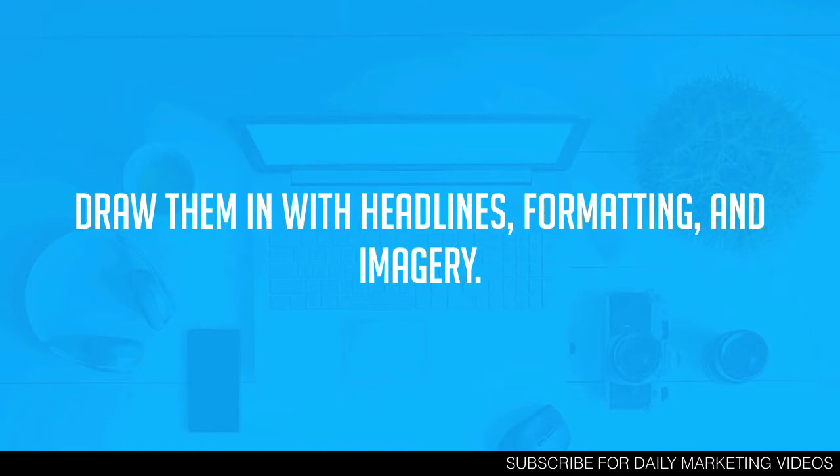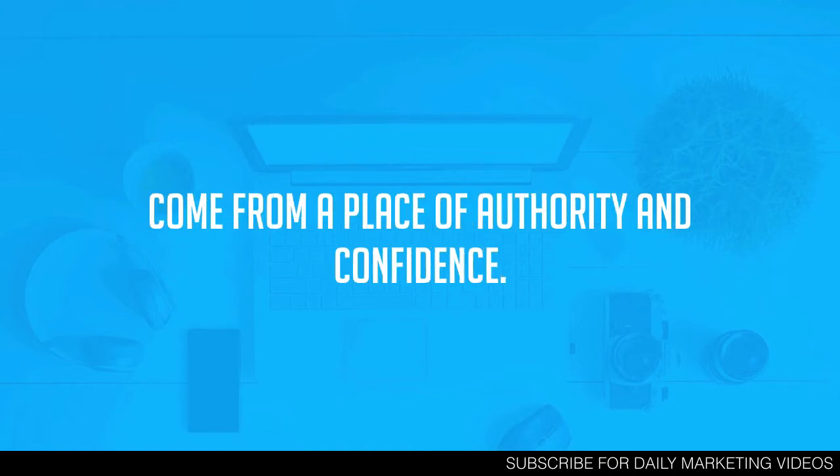Next, draw them in with headlines, formatting, and imagery. If I had to pick just one, I would say nail your headlines — because if nobody is reading your content, it doesn't matter how well you optimize or how valuable your blog post is. Once you nail your headlines, focus on formatting and imagery. Having images in your post, along with good formatting, will keep readers consuming your content and ultimately get them to buy something from you.